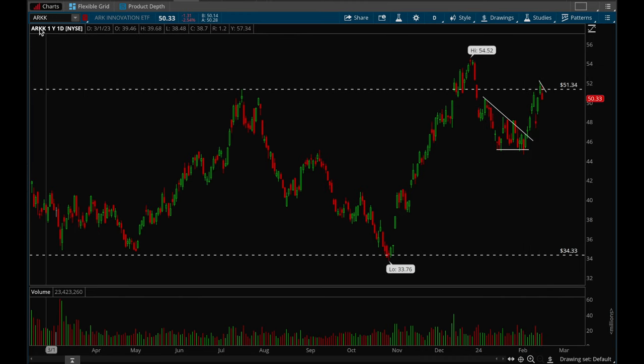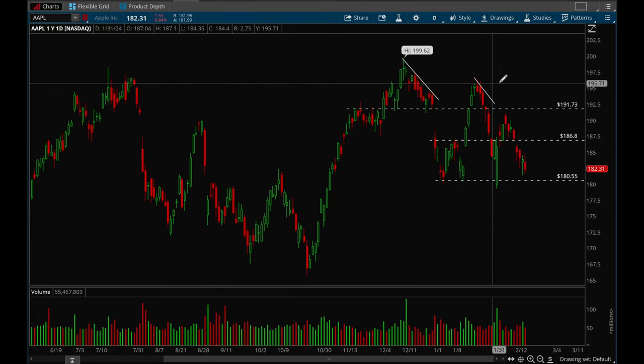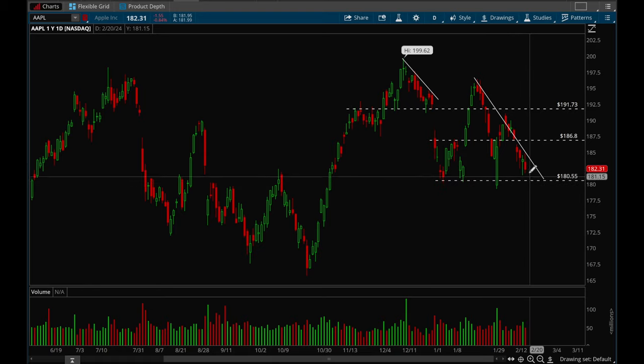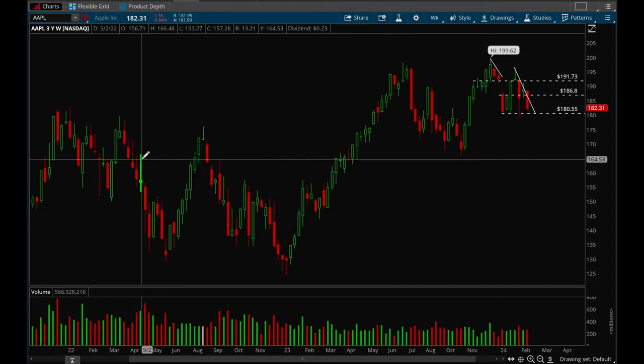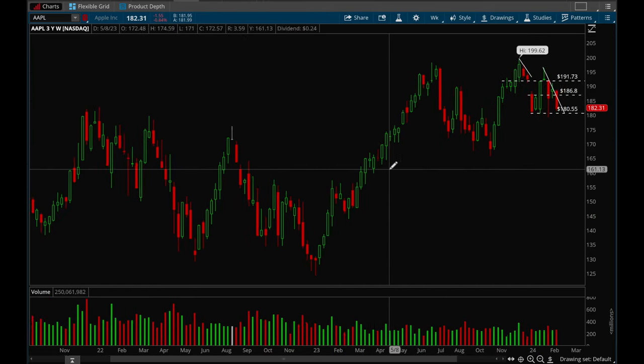Now let's take a look at big cap tech stocks, starting with Apple. Apple actually looks pretty weak here. Ever since earnings it had a nice bounce off the initial reaction, and then it pretty much died after that. There's a downtrend forming, and until we can break that downtrend I would say definitely bearish on Apple — or at least avoid it on the long side. If we lose that 180 level, Apple is definitely a short play. On the weekly chart, Apple made a nice run, pulled back, made another slight new high, and now it's just chopping. The 180 level is definitely key — if we lose that, that would be bearish.